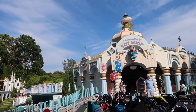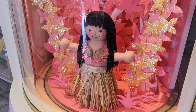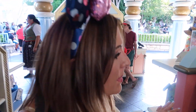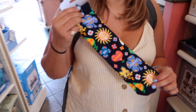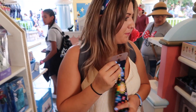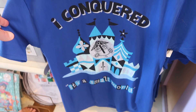After a Matterhorn break, we're now in Fantasyland at my favorite store of them all — the It's a Small World Toy Shop. Look at the little dollies! Anything Small World you could possibly want is in the middle section, and the display itself is Small World themed. I love this 'conquered' shirt — it's like a scary ride — and I love the blue colorway of it.